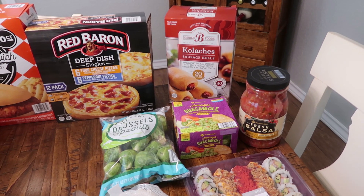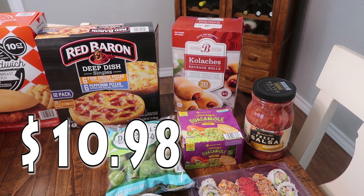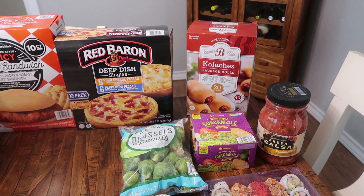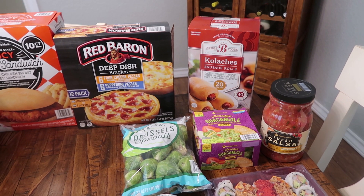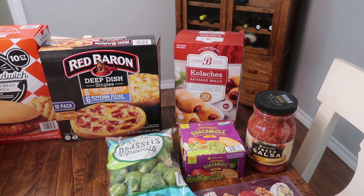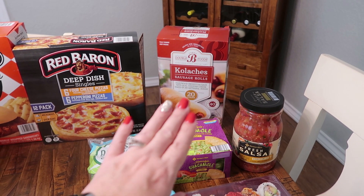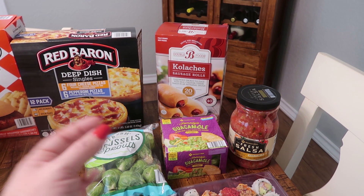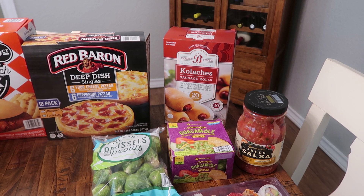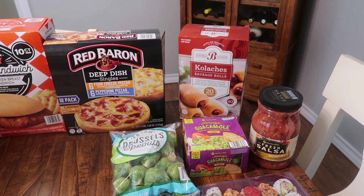We finally ran out of our kolaches. I used to buy this every single month and the kids go through phases — they like some stuff and constantly want it and then they're tired of it and take a little break. The last few were just eaten from the freezer. So I did buy another box — there are 20 in here. If you guys don't know what a kolache is, it is a piece of sausage wrapped in dough — hardwood smoked sausage with real cheddar cheese baked in an artisanal dough.